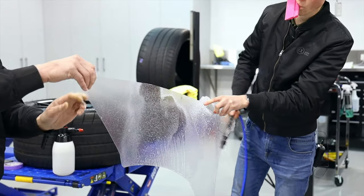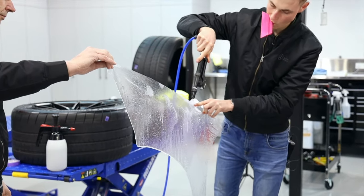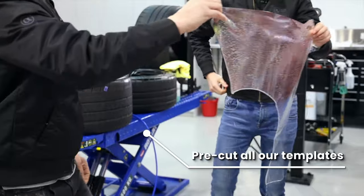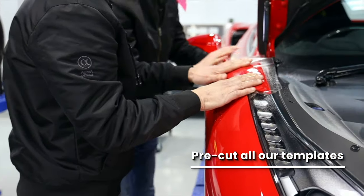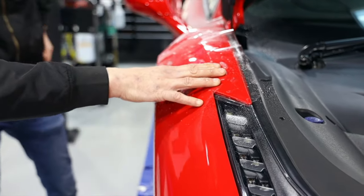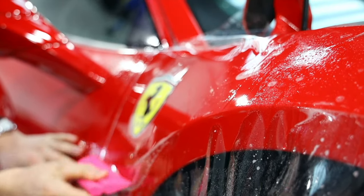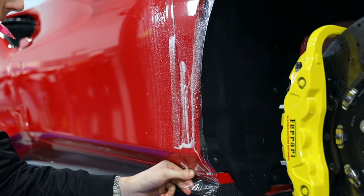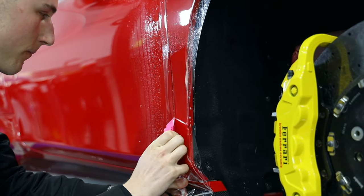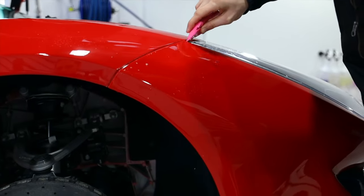Something which is very important to us is that we never have a blade touching our clients' car, so we don't incur any damage. What we do is pre-cut all of our templates so that a blade never touches our clients' car and we can't cause any damage.